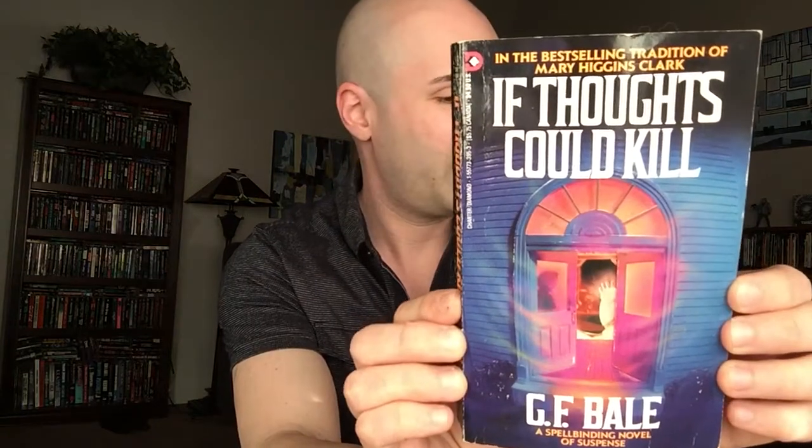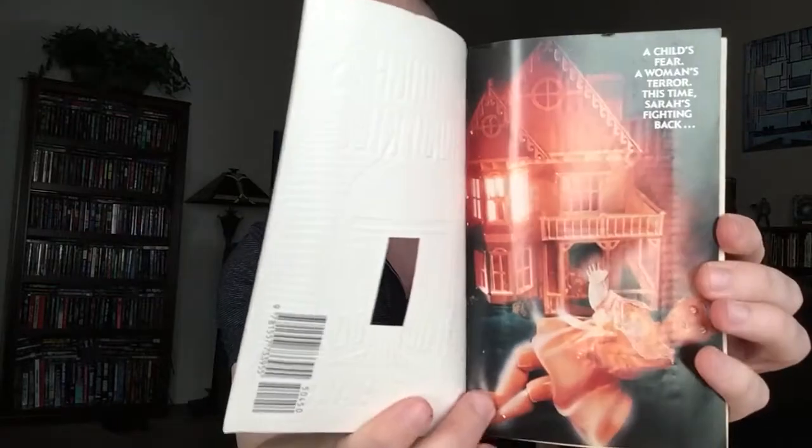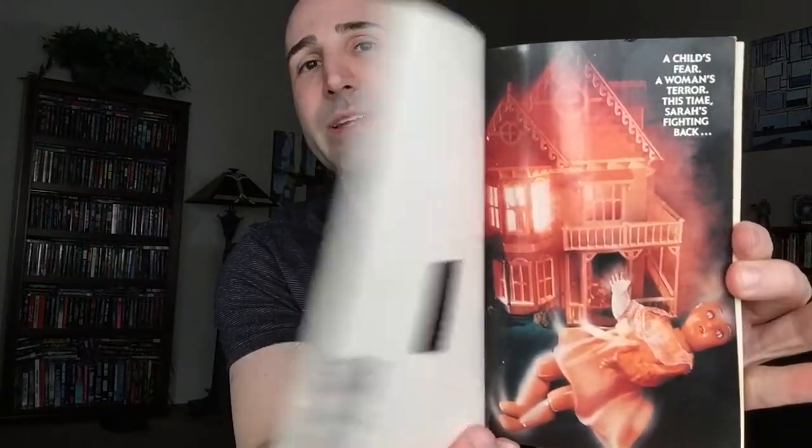Next up we've got If Thoughts Could Kill by G.F. Bale. This book was published by Charter Diamond in 1990, and this one's got some pretty cool die-cut artwork there. Pretty neat.